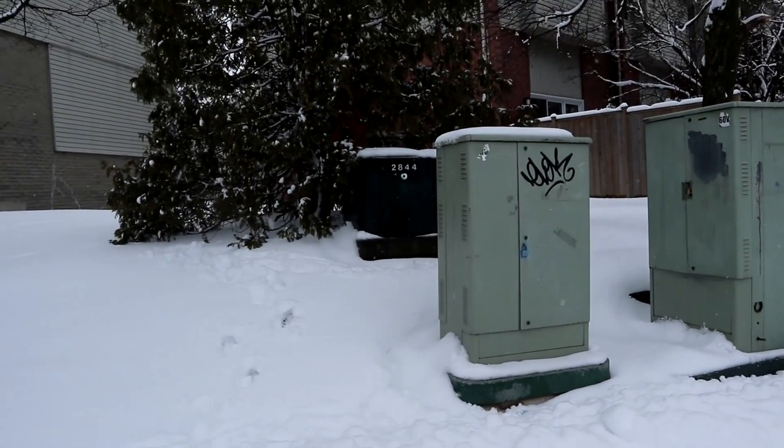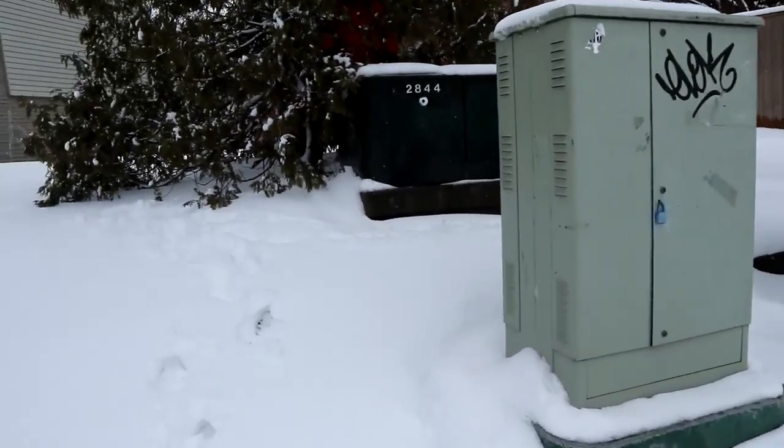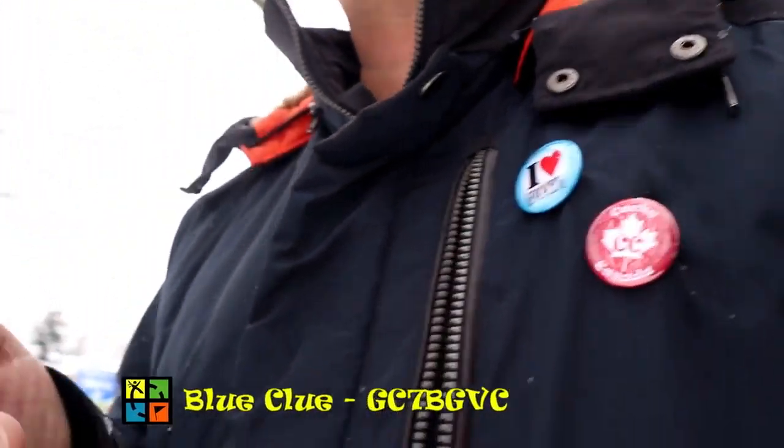Did you find it already? No. What size is it? It is a micro. A micro in a cedar. Lovely. Micro and a cedar — just love it.